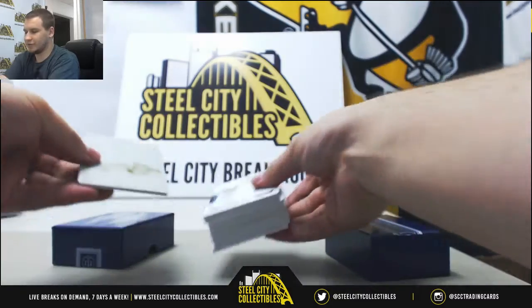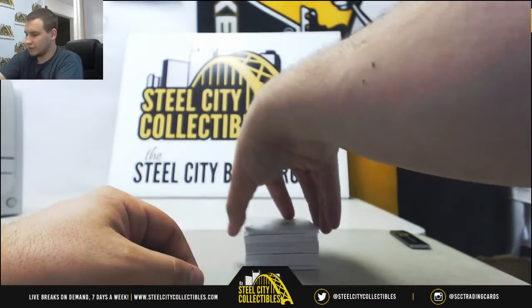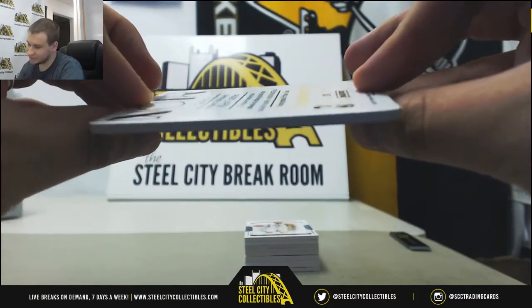Here we've got a printing plate on the back — a one-on-one printing plate of Alan Crabb from 16-17 Noir.